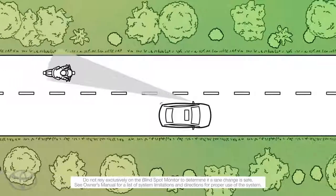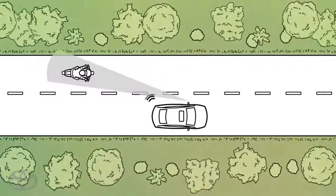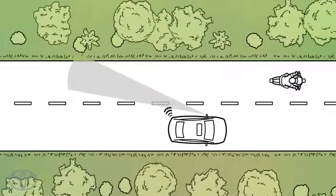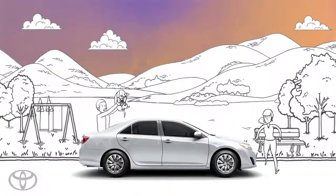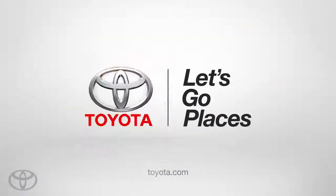When a vehicle enters the system's blind spots, an indicator illuminates in the side view mirrors. If the turn signal is used, the indicator flashes. State-of-the-art innovation designed to make those not so good surprises less surprising and help keep the good surprises safe. Toyota — let's go places safely.